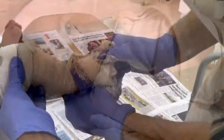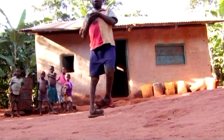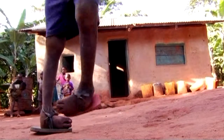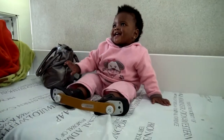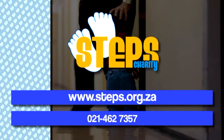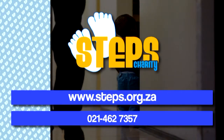Steps wants to ensure that every child born with clubfoot will have equal access to the Ponsetti method. The ultimate objective is to eradicate clubfoot as a deformity in Africa. Please help us expand Steps today and assist a child to stand on its own two feet. Visit our website at www.steps.org.za or call us at 021 462 7357.